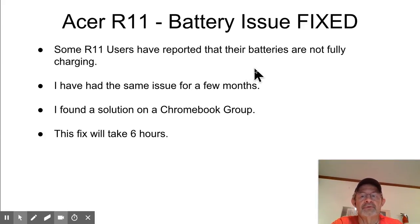Obviously, it's not fully charging — same thing I just told you, a bit redundant. I found a solution and this fix will take six hours. What I did was actually do it the other night: I set it up before I went to bed, went back about two hours later and saw the battery light was blue — fully charged — but I left it the way it was until I got up the next day.